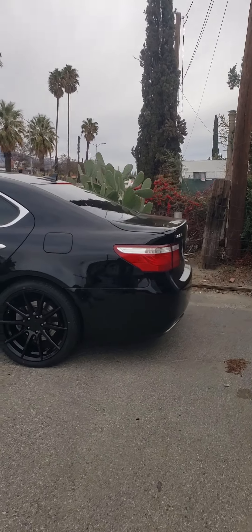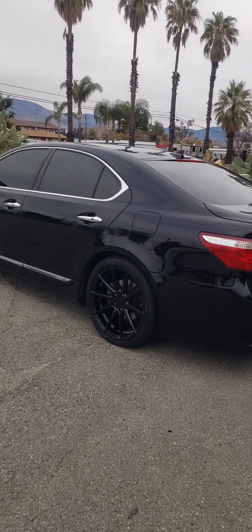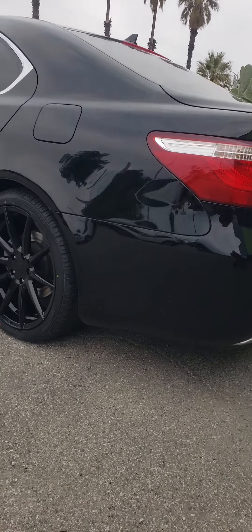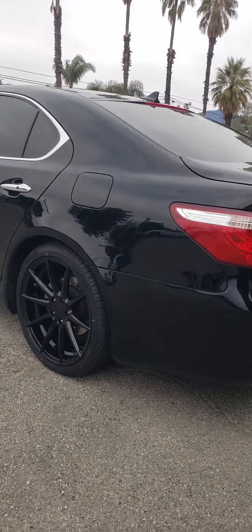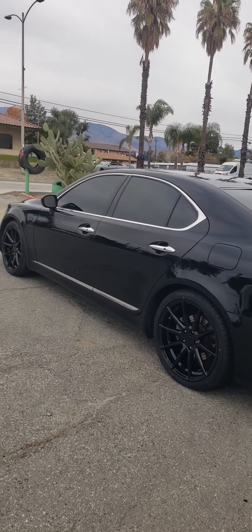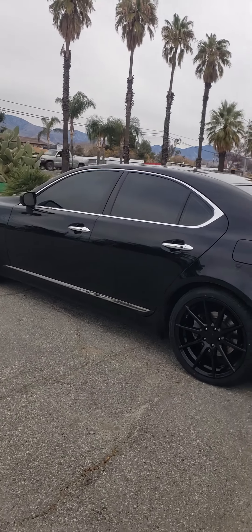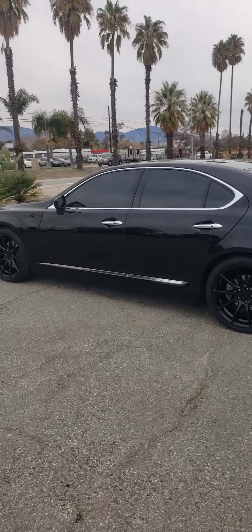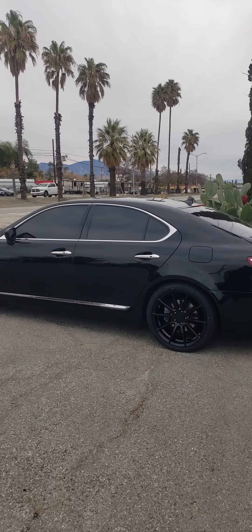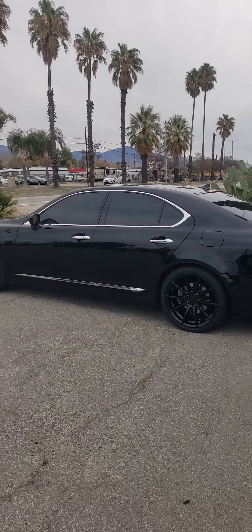Look at that. I know he's gonna be happy. I would preferably want him wider in the back — my preference — but then you can't rotate them, you know? That's what sucks. But now he can rotate them however he wants. Done deal. Another satisfied customer. Best deals on wheels — Los Brothers Tires and Wheels.